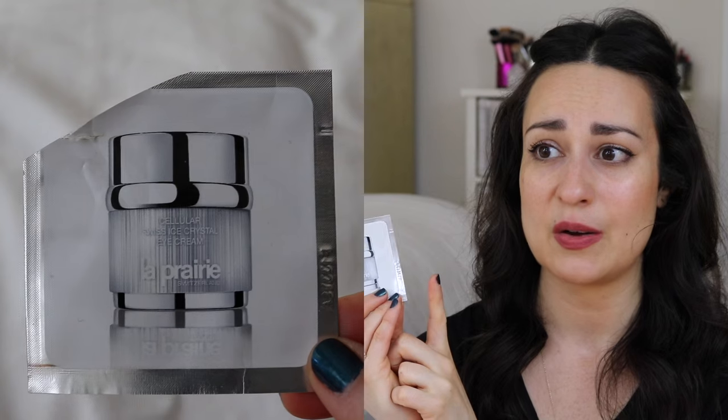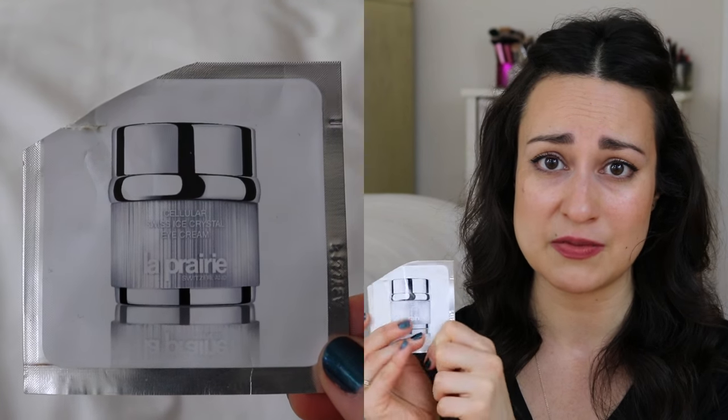I also used a sample of the La Prairie Cellular Swiss Ice Crystal Eye Cream, which I featured in a previous favorites video. It was beautiful, but I do not think it's worth around $300 for a full size. I think it's stupid to pay that kind of money for an eye balm — I think it may be pronounced 'La Prairie.' I would never suggest someone spend their own hard-earned money on it. There are very high-performing options in the $50–$150 range, which is pricey but not $200-plus.